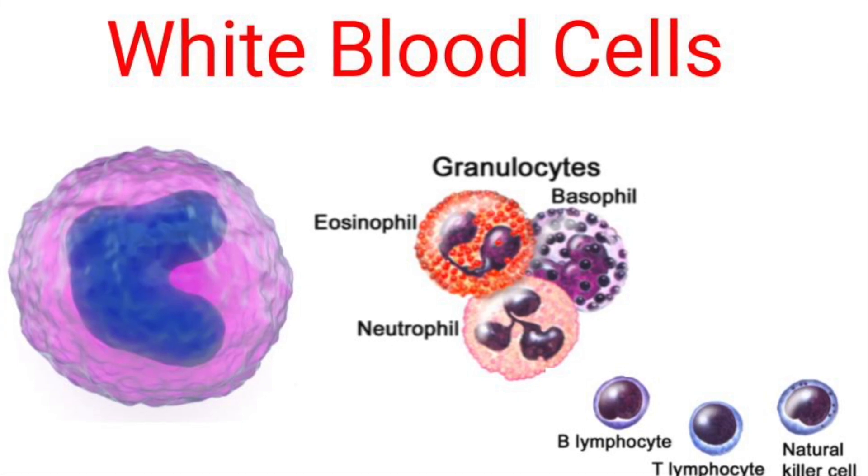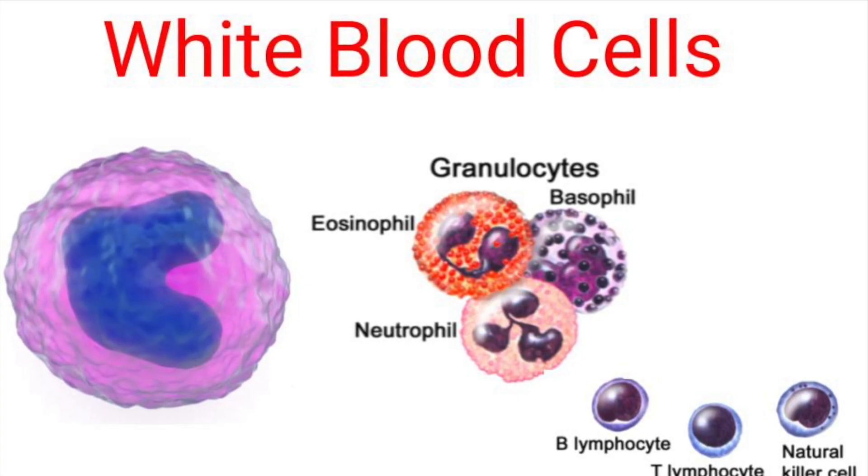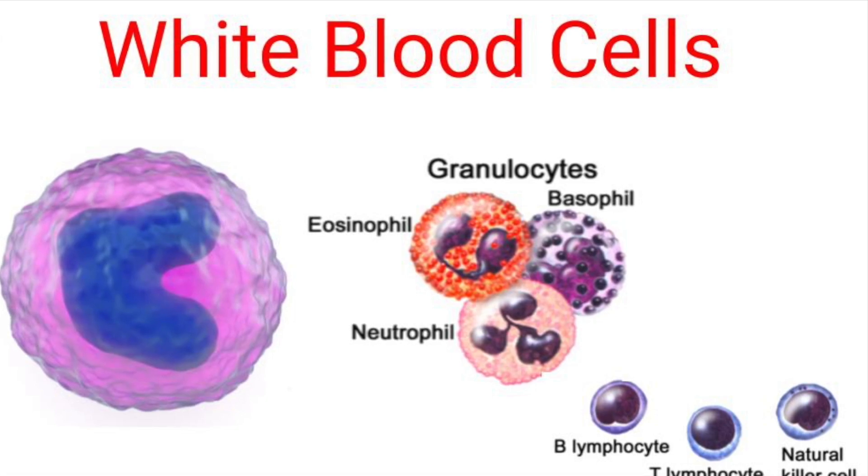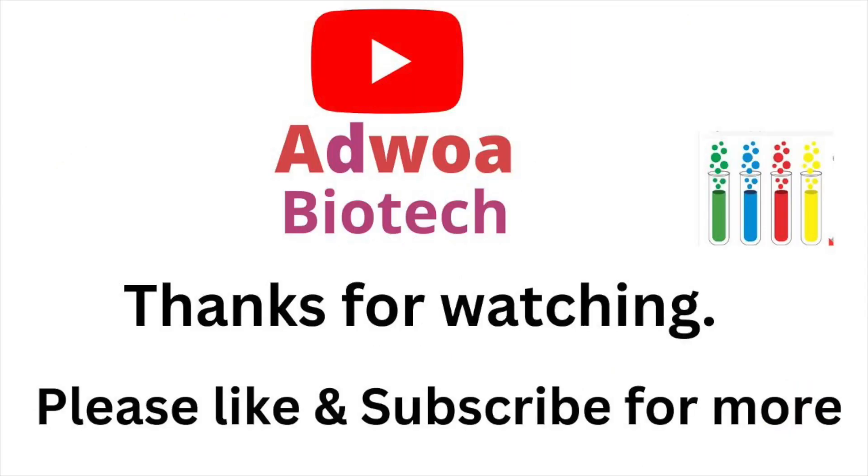Then you have those of lymphoid stem cell origin, which include your B cells, T cells, and natural killer cells. Hope it makes it easy to understand white blood cells — I'll catch you in the next video, bye!